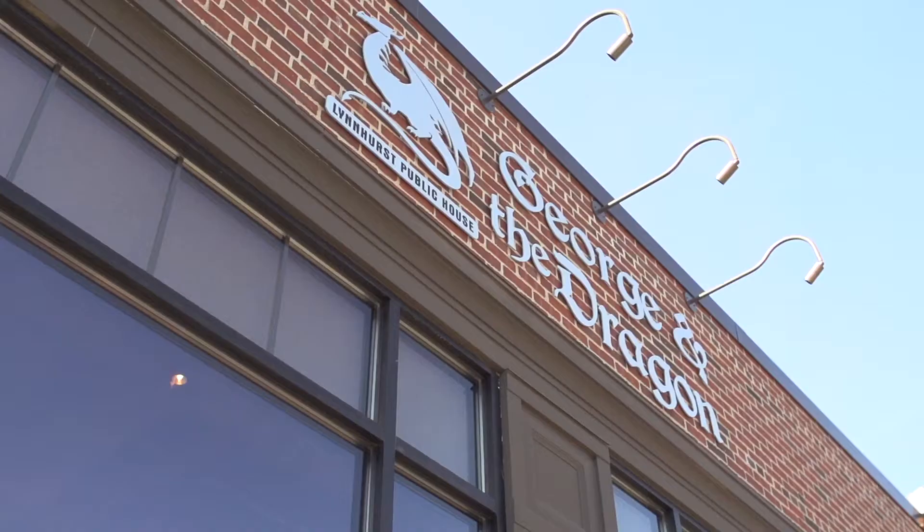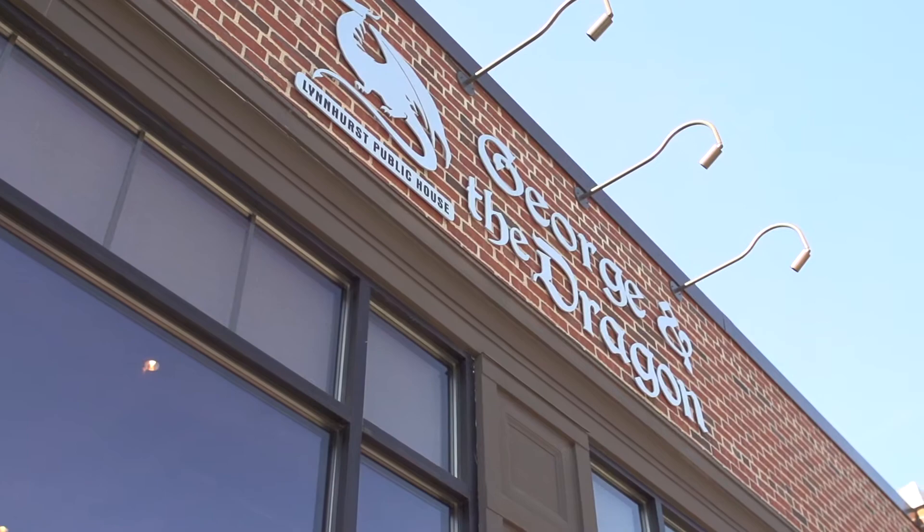My name is Fred Navarro. My wife and I own the restaurant George and the Dragon. We're a small neighborhood pub here in South Minneapolis. When guests ask us if we're an English pub, an Irish pub, what type of pub we are, I always tell people we're a South Minneapolis pub.